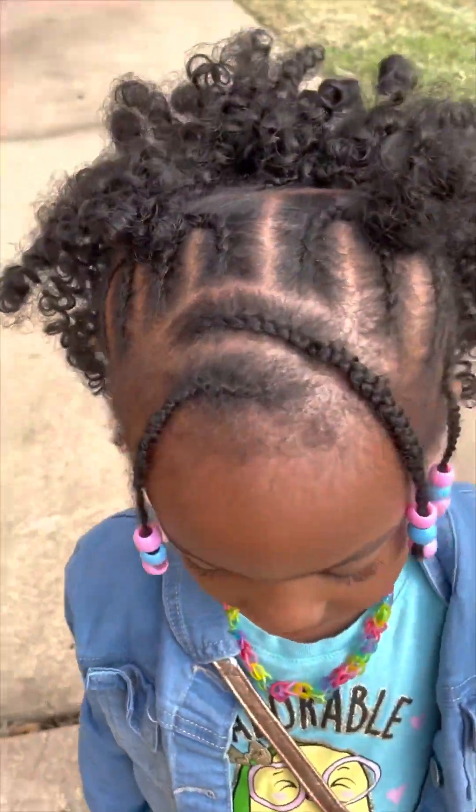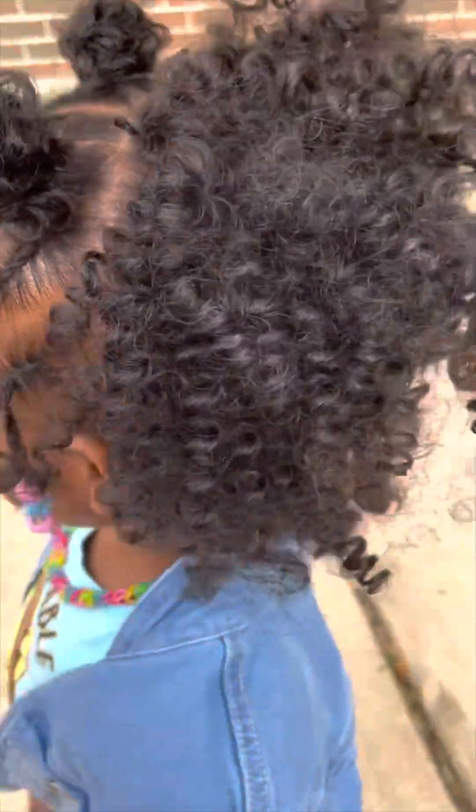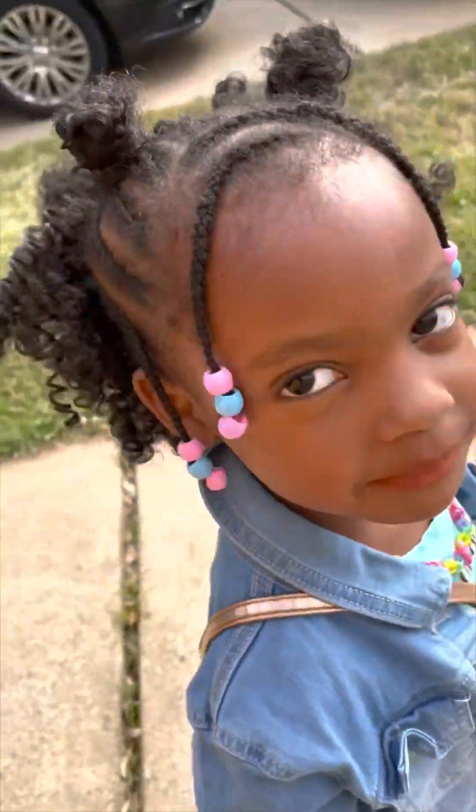This is another one of my clients — she sent me this as a submission. These are some crochets I did: crochet all in the middle and then right around the very front edges I did some individuals.